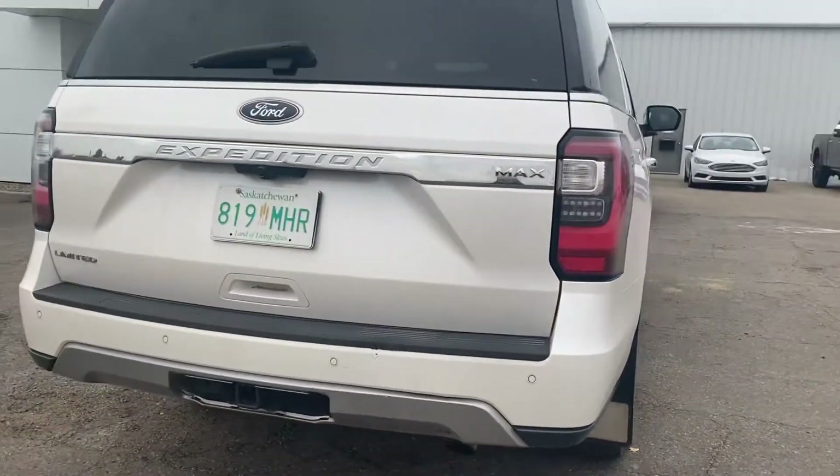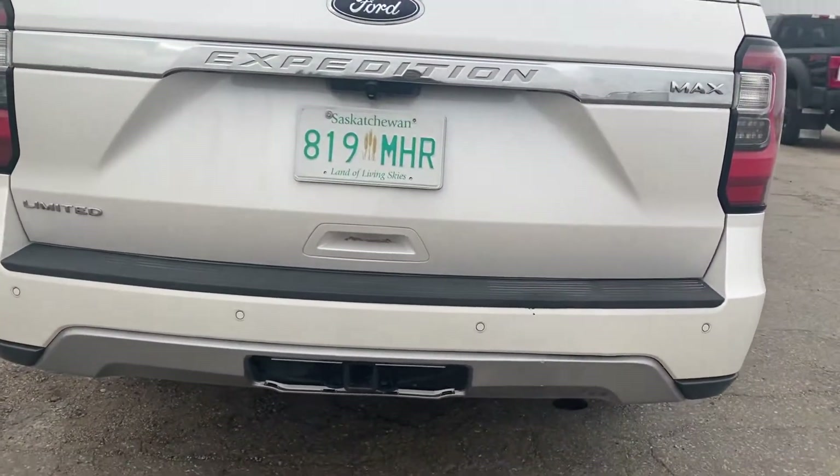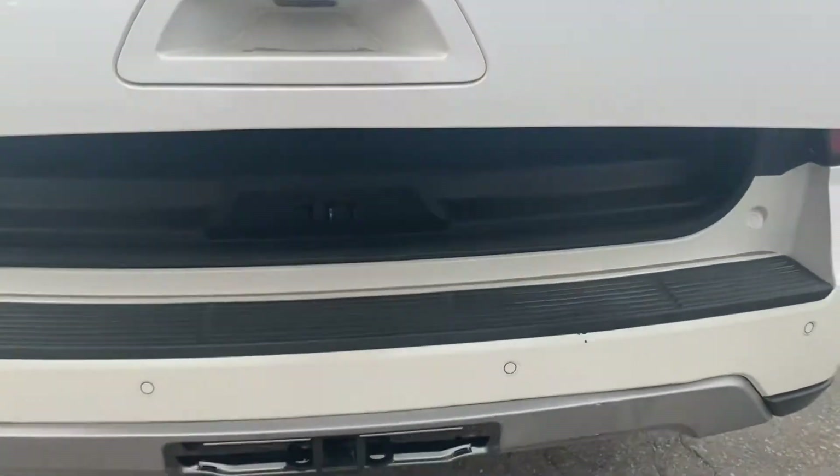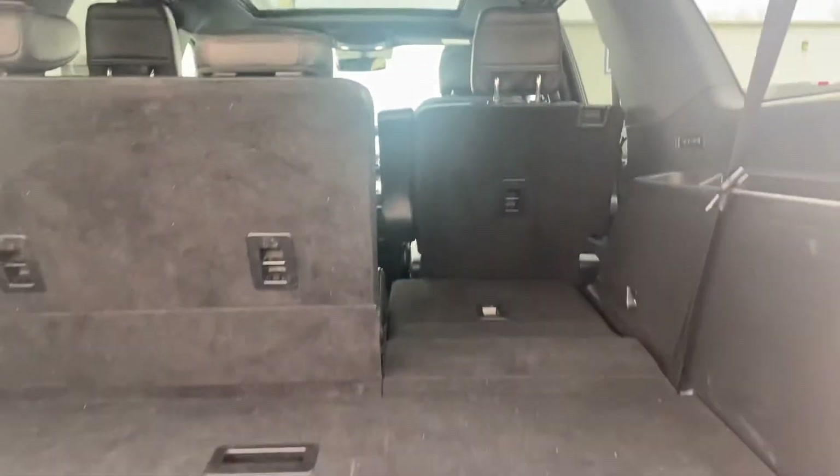Coming around the back, you've got your backup camera, parking sensors, and the hitch down below. Open it up and you've got a ton of space on the inside here, even with that third row being up.